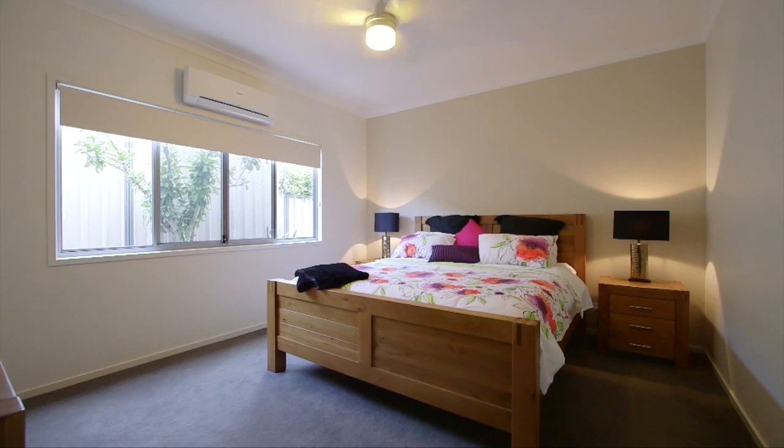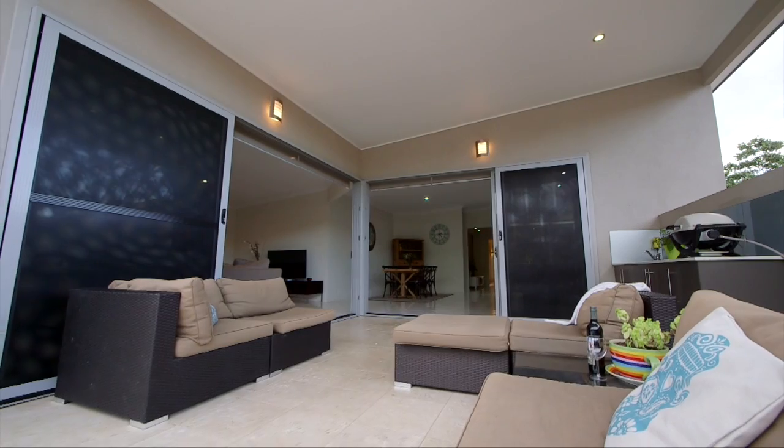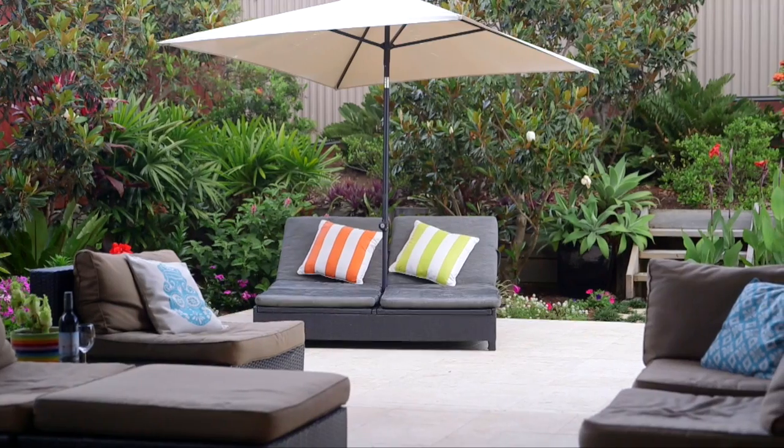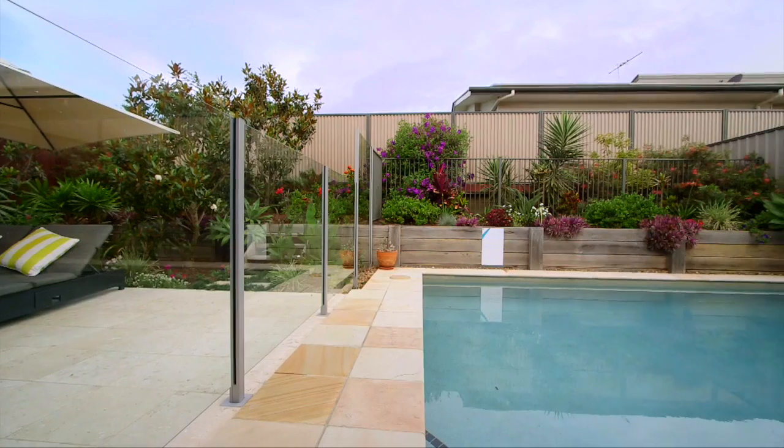The main bedroom has a large ensuite and a fabulous robe. And this is my favorite part of the property — this amazing indoor-outdoor entertainment area. You've got your outdoor kitchen and barbecue, and of course, the pool.